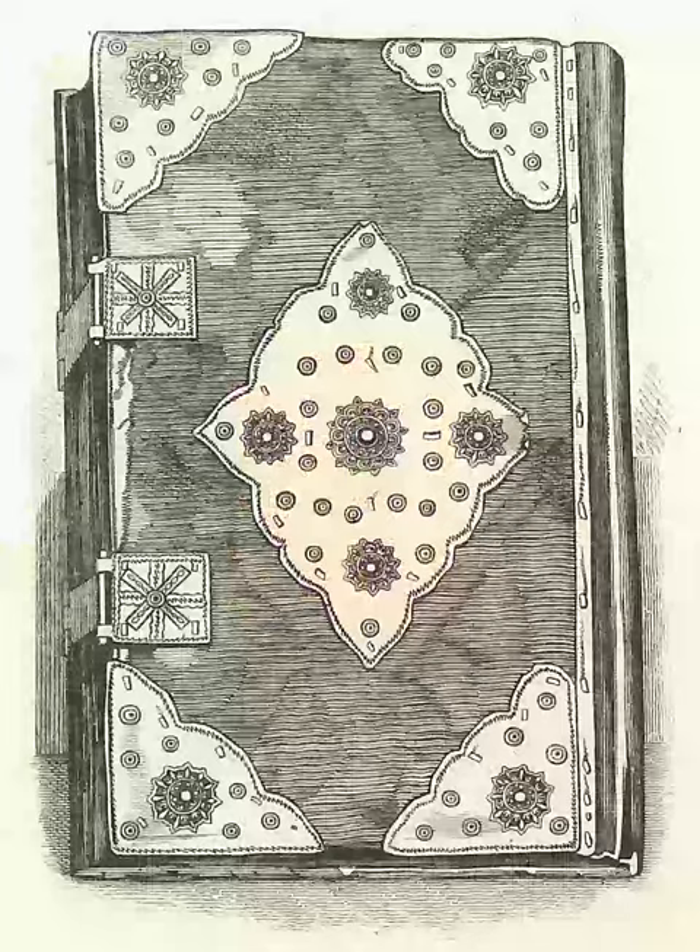They were held originally in various offices of the Exchequer: the Chapel of the Pyx of Westminster Abbey, the Treasury of Receipts, and the Tally Court.